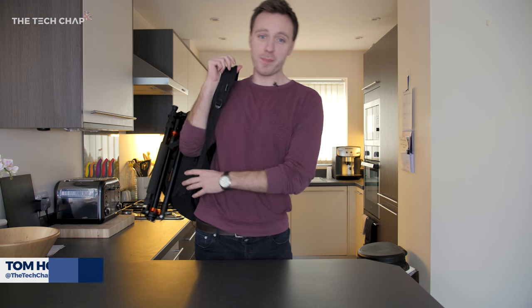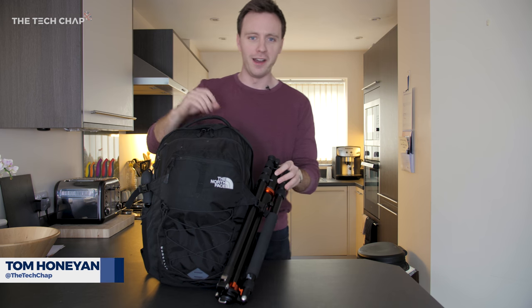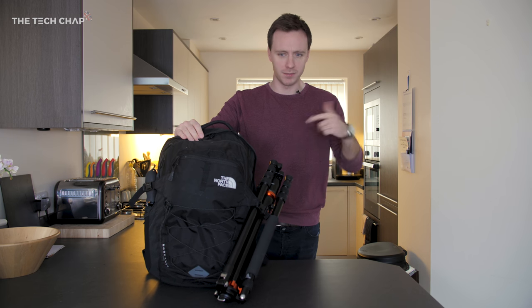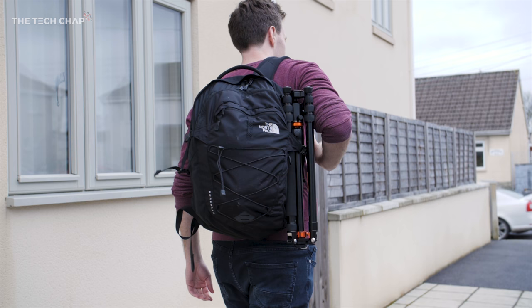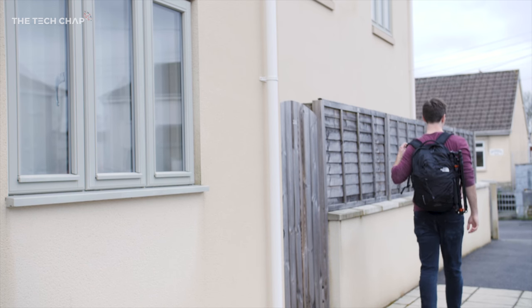Hi guys, I'm Tom, the tech chap, and this is one of those 'what's in my bag' videos — the first one I've ever done. I'm going to run you through the kit I use, what's in my bag essentially, why I use it, how much it all costs. If you're interested in any of this stuff, I'll put links to all of it in the description below.